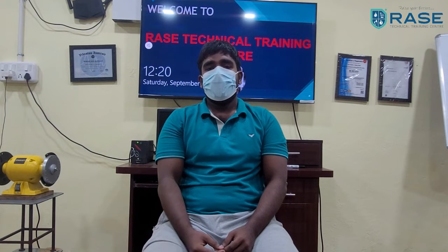They have trained us very well for our future. If you want to pursue your career in oil and gas and petrochemical industries in the mechanical field, this is very much useful. It met a lot more than my expectations. Thank you very much.